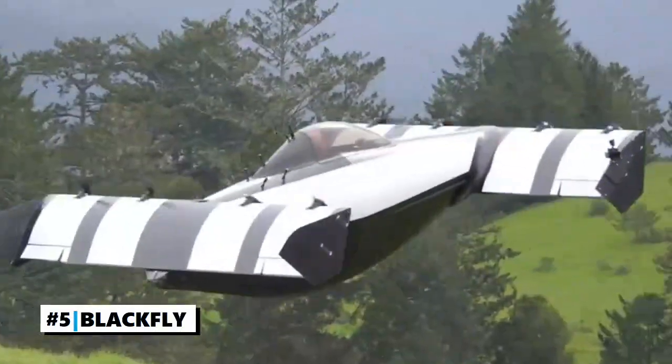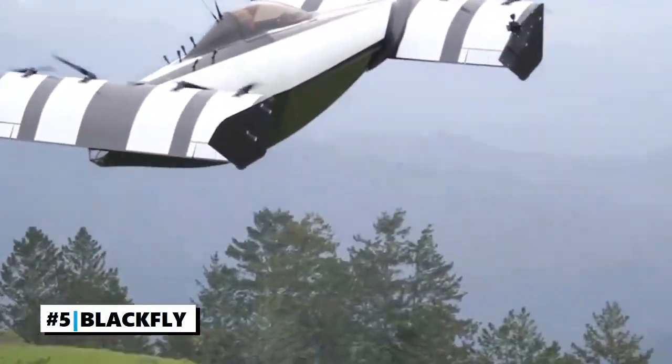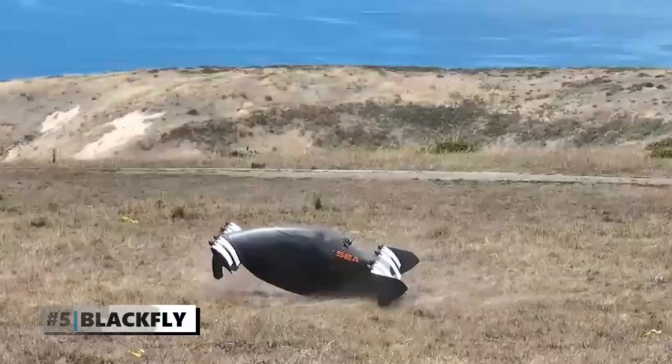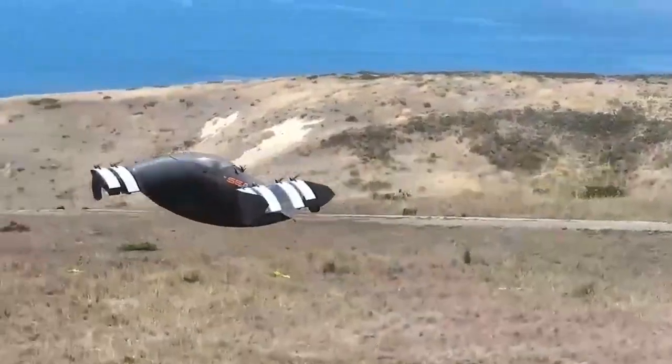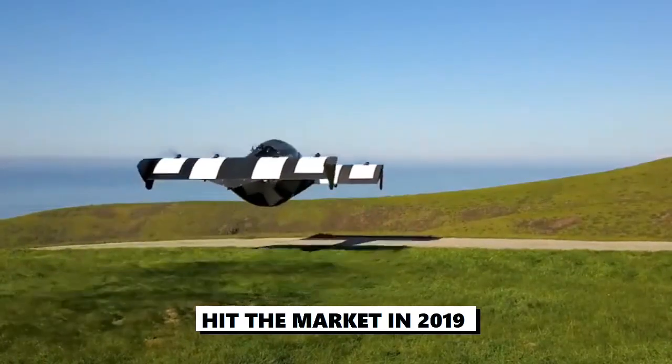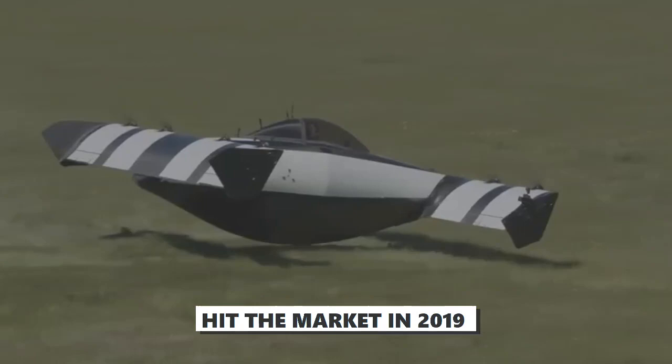Number 5: The Black Fly. The dream of futurists has always been a flying vehicle capable of efficiently moving passengers from point A to B. Said to have hit the market in 2019, the Black Fly is a flying vehicle you should know.